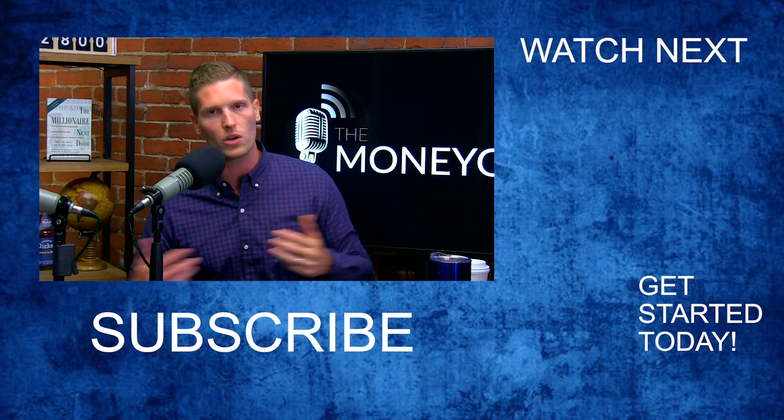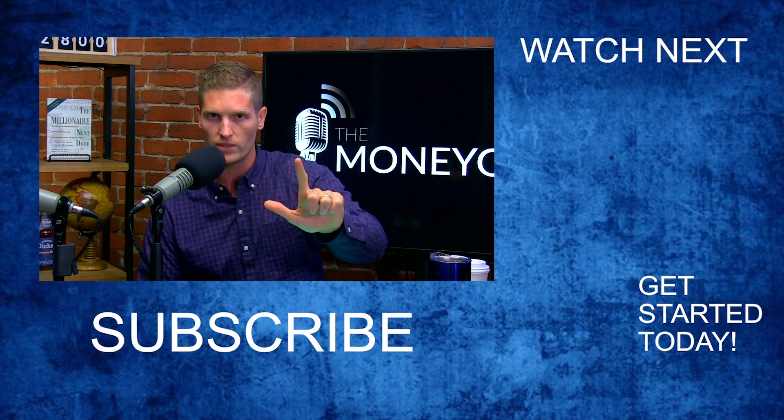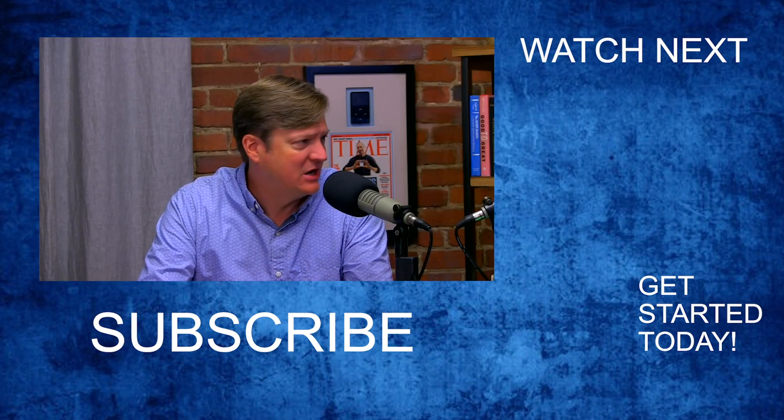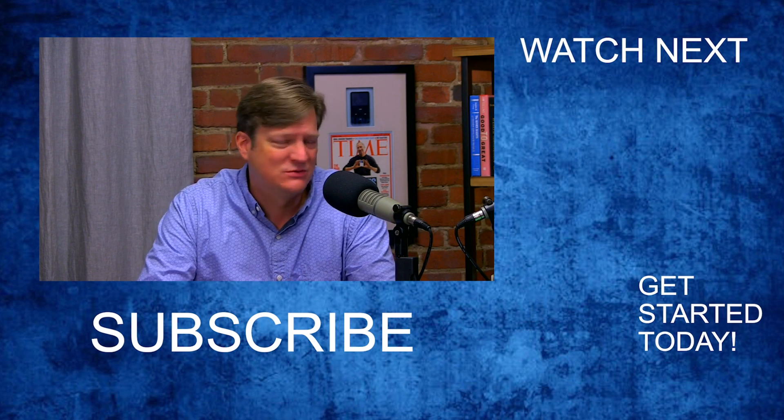If you're someone in a 401k that has access to target retirement funds and your assets aren't over the $400,000–$500,000 level, make it easy on yourself — just go with the target retirement fund. Focus on how much you can save and when you want to retire. Make sure they're the index varieties, like the Vanguard Target Retirement or the Fidelity Freedom Index. Those are the ones we're talking about.